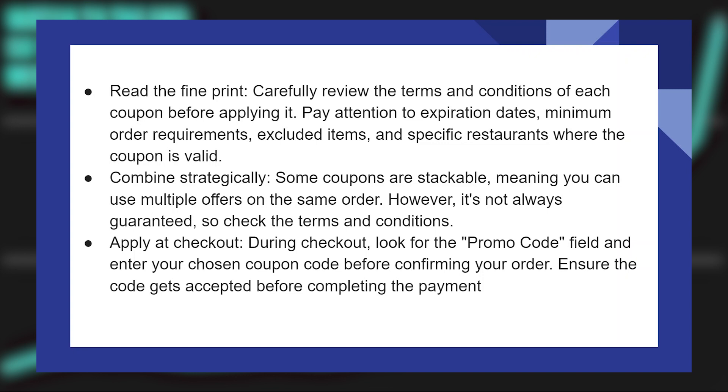Some coupons are stackable, meaning you can use multiple offers in the same order. However, it's not always guaranteed, so check the terms and conditions.